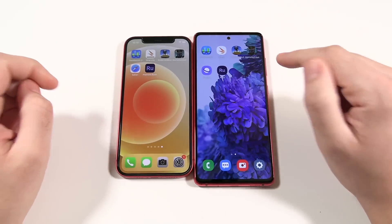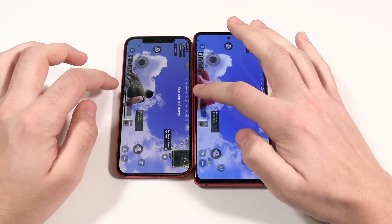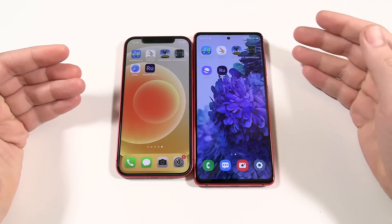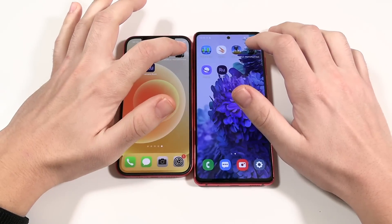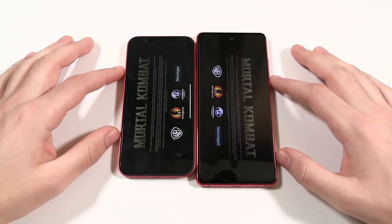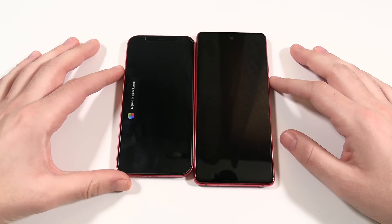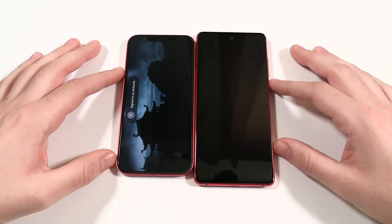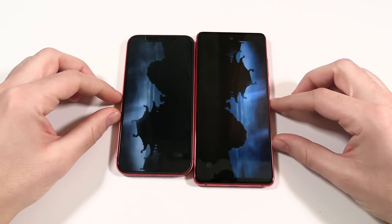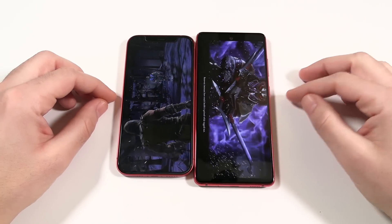One thing Samsung fixed in One UI 3: swiping out of a landscape game no longer stutters — it's really smooth now. Next up, opening Mortal Kombat on both devices. The iPhone 12 appears ahead of the Samsung here, consistent with the benchmarks — it loads the game faster.